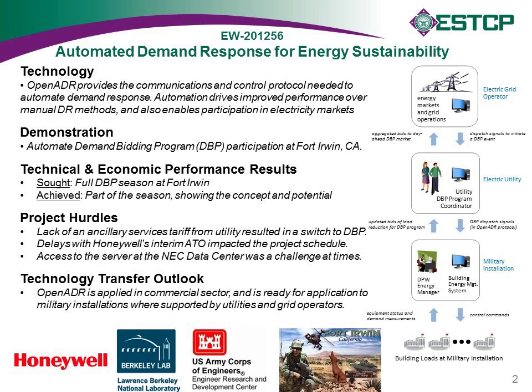We also had some delays early on with our interim authorization to operate certification. Operationally, we ran into a challenge at times accessing our server at the NEC data center — it turns out that to install, commission, and operate these kinds of systems you need physical access and log-on access to the server. In the commercial sector that's more straightforward, but here it was in the data center and not as accessible. In terms of technology transfer, OpenADR is a standard applied in the commercial sector and is ready for application to military installations where supported by utilities and grid operators.